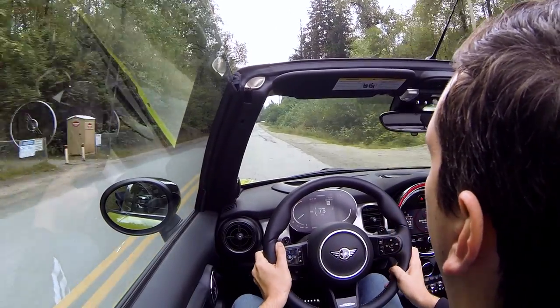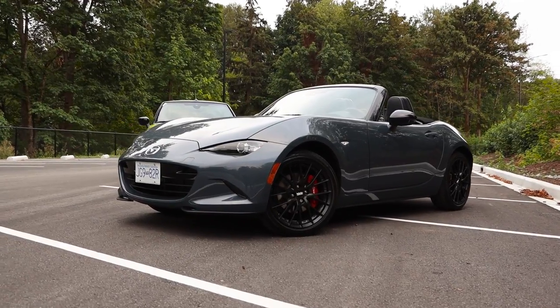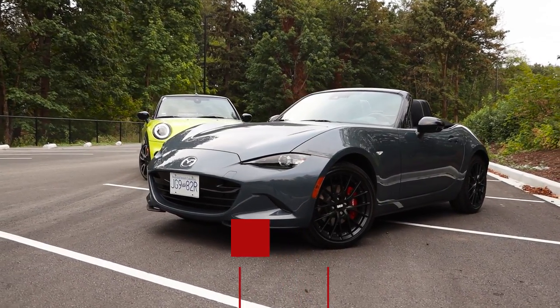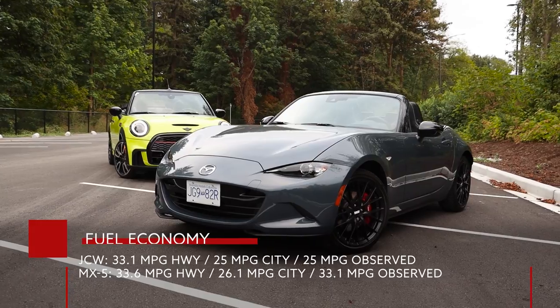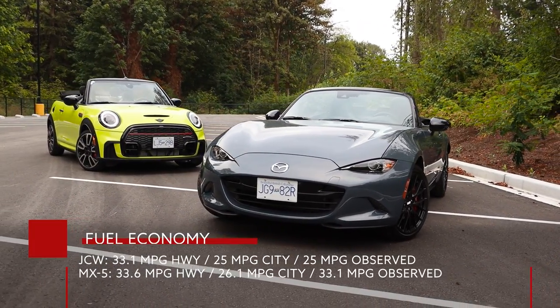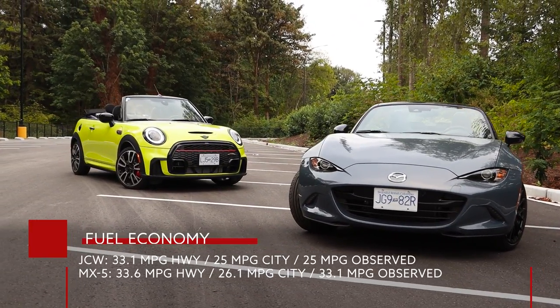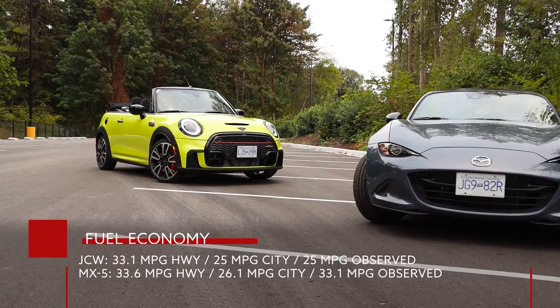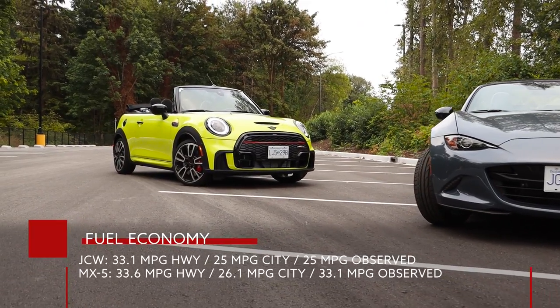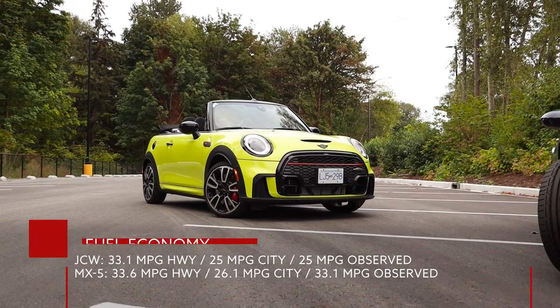However, given a long enough road — say a quarter mile or even longer — the Mini Cooper would catch up to and overtake the Mazda. In terms of fuel economy, the Mazda is the more fuel efficient of the two, rated at 7 liters per 100 km on the highway and 9 liters per 100 km in the city. The JCW Mini is not far off, officially rated at 7.1 liters per 100 km on the highway and 9.4 liters per 100 km in the city.